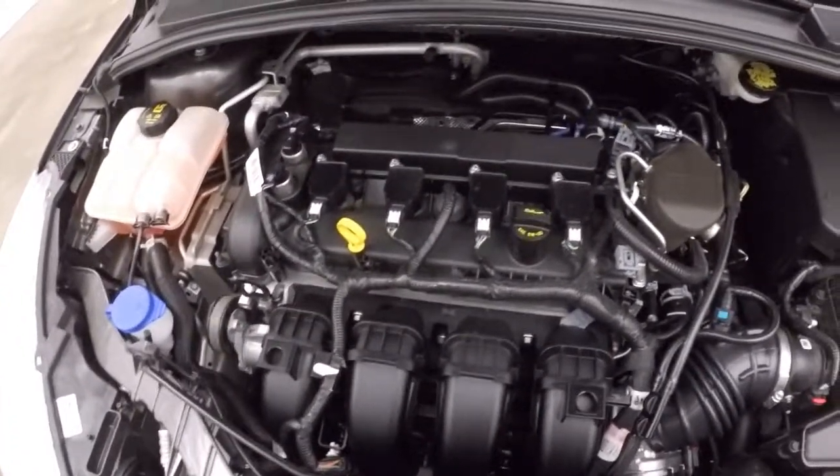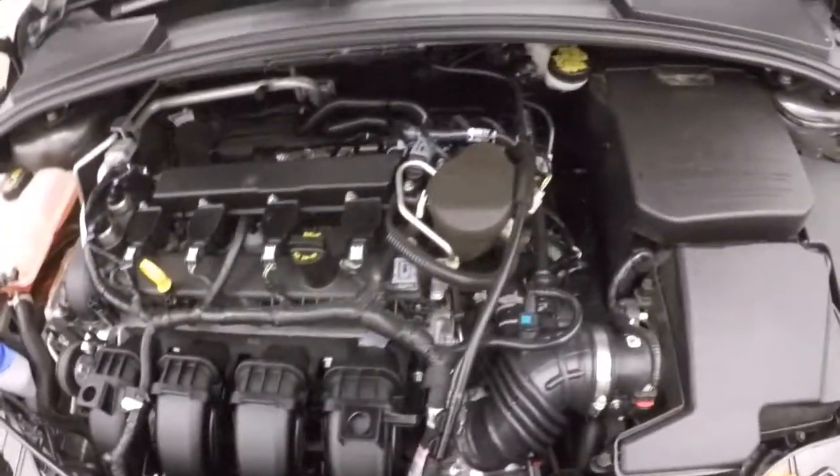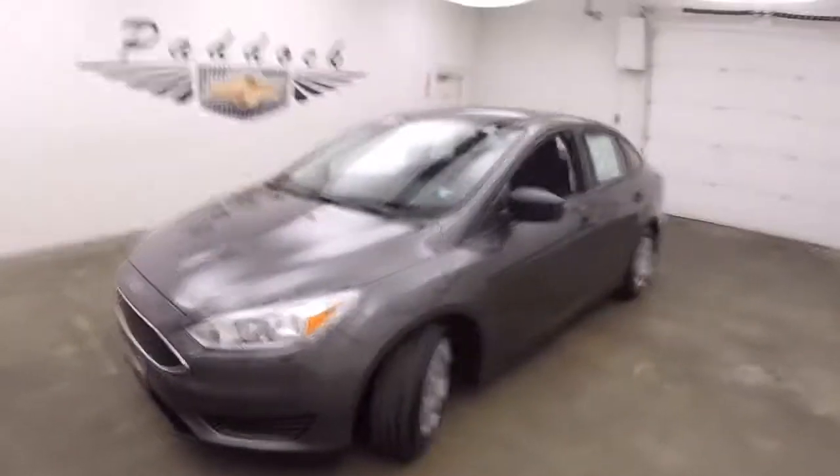There's your 4-cylinder — nice and smooth, great on gas, absolutely no problems. That's your 2016 Ford Focus.